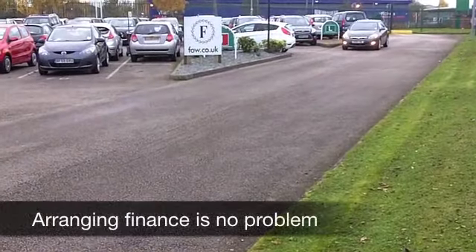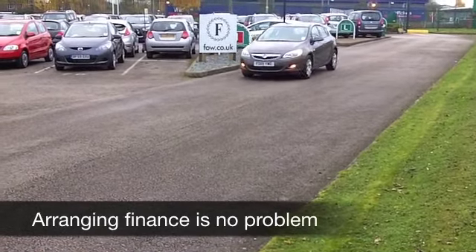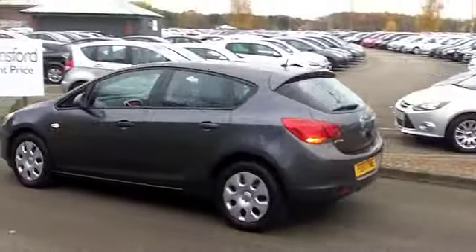You'll certainly make friends very quickly, I can tell you that. In the right colour — metallic grey — and you've got a very smart cloth interior. This car is definitely built for comfort. Great driving position. Feels quite solid.